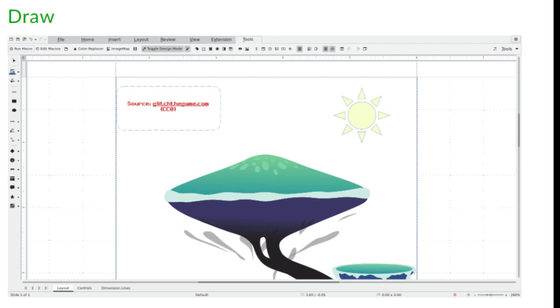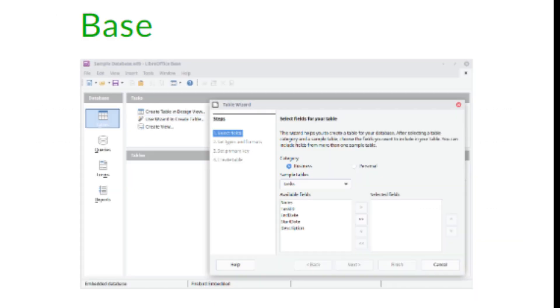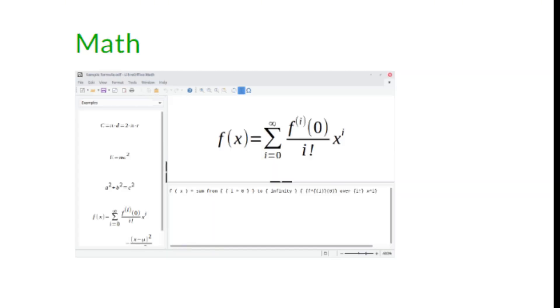Draw is a versatile drawing tool used for creating diagrams, flowcharts, and vector graphics. It can handle technical drawings and create detailed illustrations. Base is a database management system similar to Microsoft Access that lets you create, manage, and manipulate databases. It's perfect for both small and large databases, supporting tools like SQL for advanced users. And finally, LibreOffice Math is a tool for creating and editing mathematical formulas — whether you're writing equations for a paper or adding formulas to a spreadsheet, Math simplifies complex expressions.